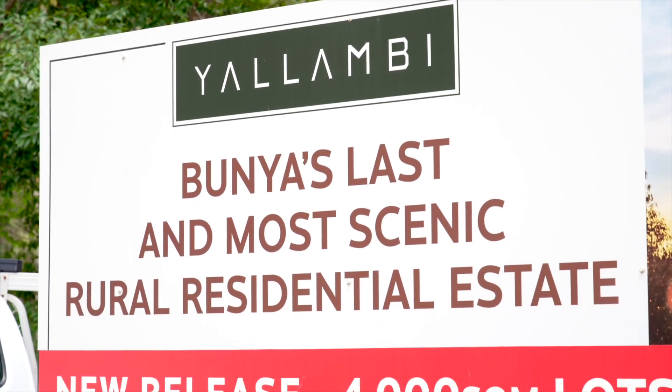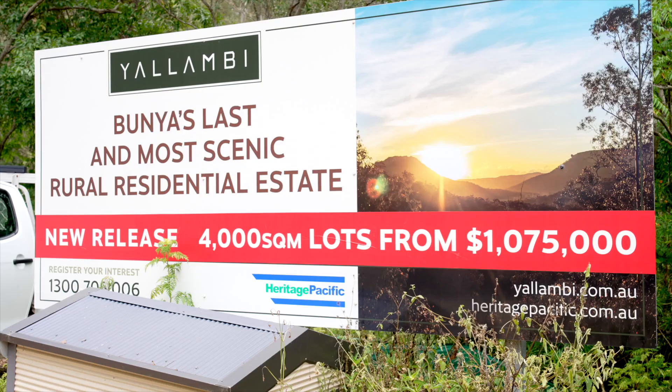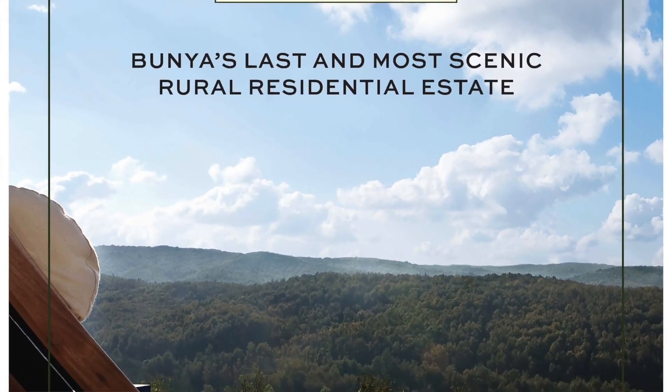It's really the last land subdivision possible in this Bunya area, so that makes it obviously very unique for anyone who wants to build a house in this area.